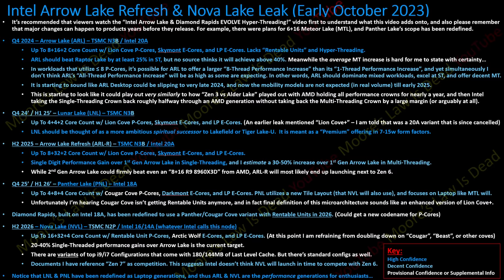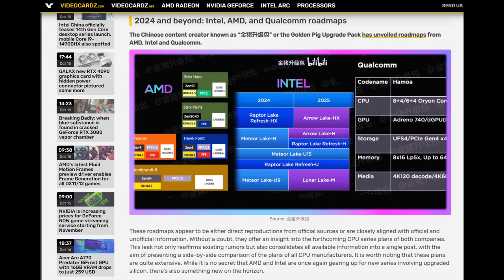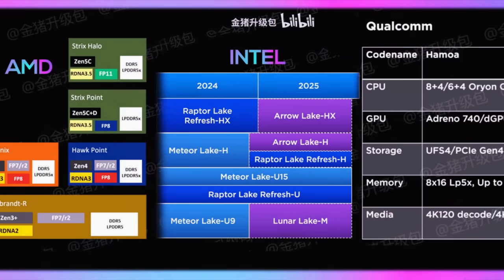Intel had to do something — anything — to try to get performance crowns back so they could claim they won performance this year, while they get clobbered all next year. New leaks emerging online back up a lot of details: Lunar Lake is a low-power generation for laptops, analogous to Lakefield — it's not a desktop generation — and the same goes for Panther Lake. So not only is Raptor Lake all Intel has to compete with Zen 5 for about a year, but they're not going to have anything but Arrow Lake to compete with Zen 6 either.